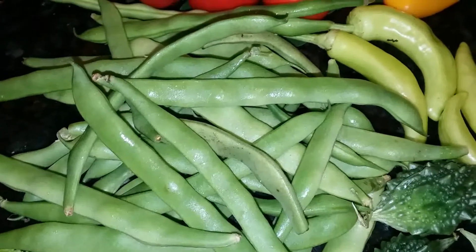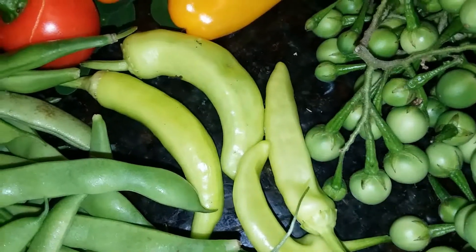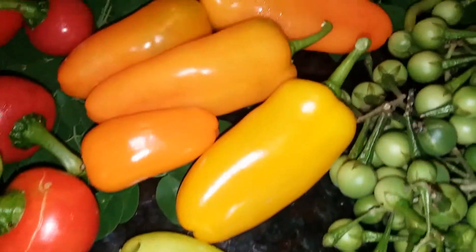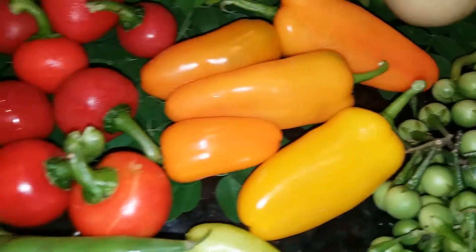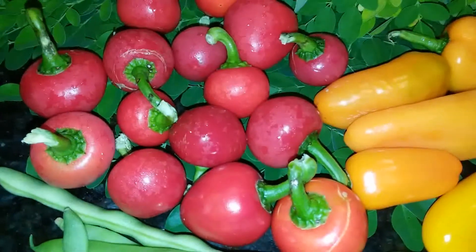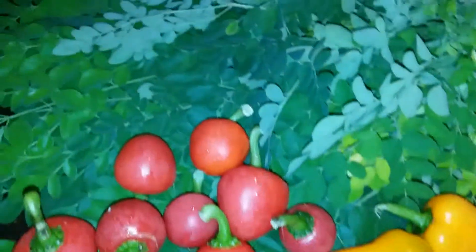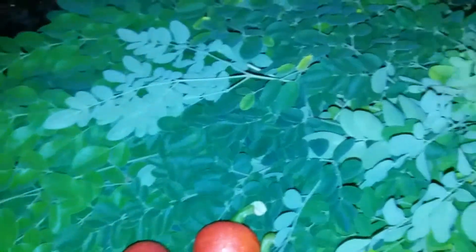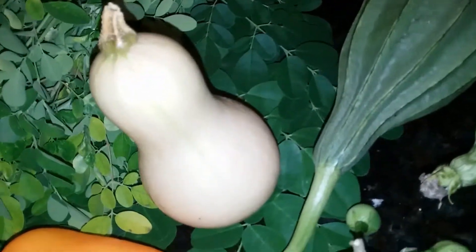And some banana peppers, sweet peppers, hot cherry peppers, and moringa leaves.